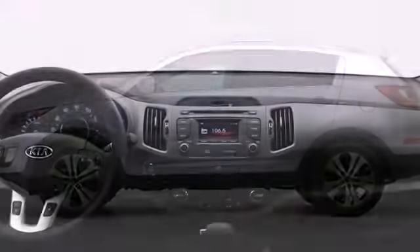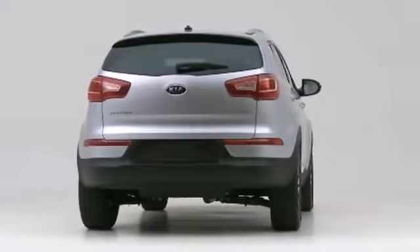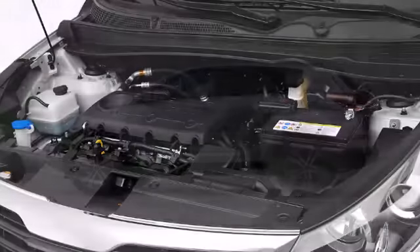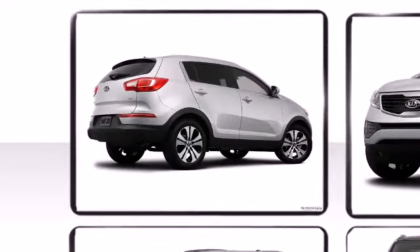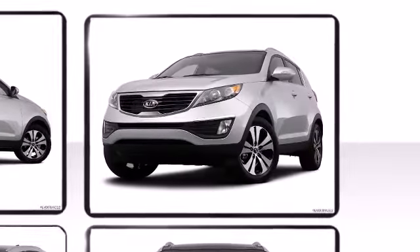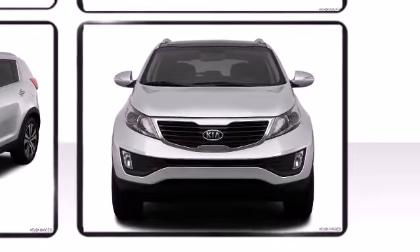Step into the 2012 Kia Sportage. Sporty flare and refined ride handling combined to create the 2012 Kia Sportage. Confidence and poise are expressed throughout the exterior. Dynamic proportions are achieved thanks to stylish alloy wheels fitting perfectly inside the fenders. Bold lines combined with the aggressive stance create a vehicle you will be proud to drive.